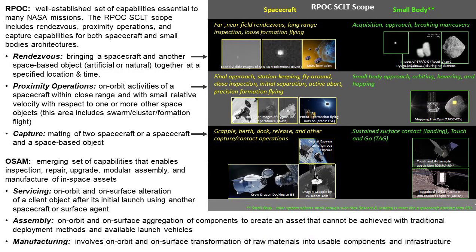I'll start with a little scope of what those areas mean. Rendezvous Proximity Operations and Capture are activities to bring spacecraft together, operate in close proximity, and perform mating activities. That scope applies to both spacecraft relative activities and small body relative activities, where small bodies are things like asteroids and comets.